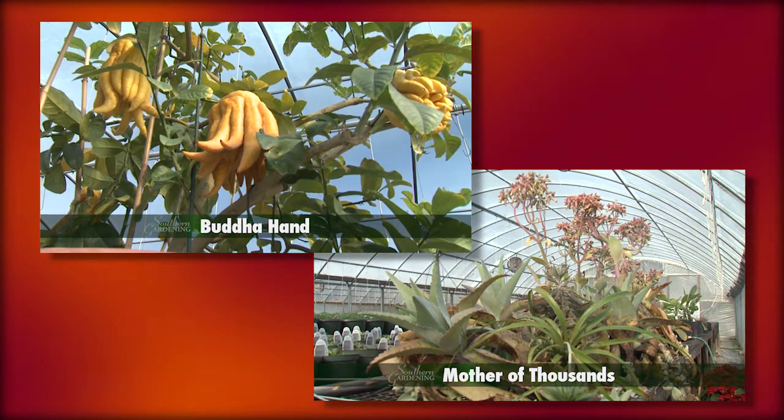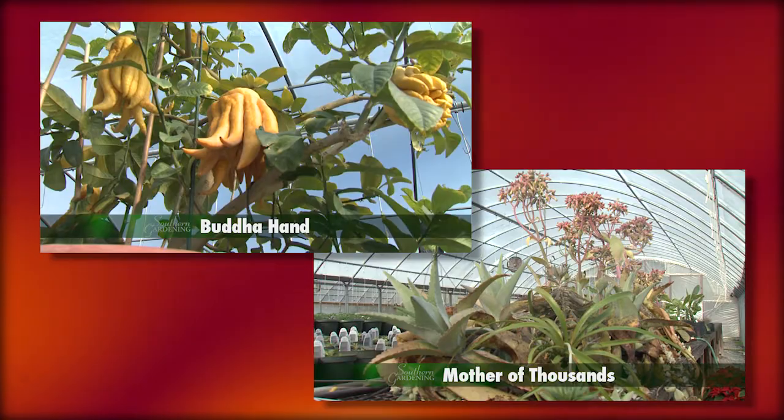Every once in a while we like to show a few plants that are not your ordinary Mississippi landscape variety. In the past we've shown you odd plants called Buddha hand and mother of thousands.